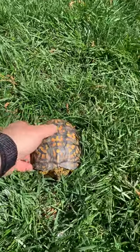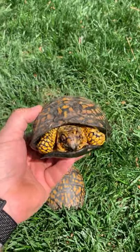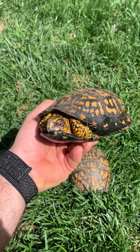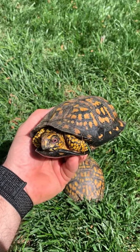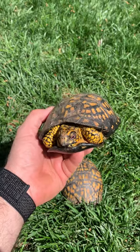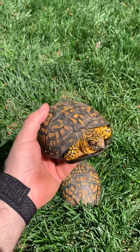Conservation is really important with these guys right now — they're listed as vulnerable, which is very close to endangered. They have a huge homing instinct, which means you can't take them from the area where they were born because they will just try to get back there and most likely die.